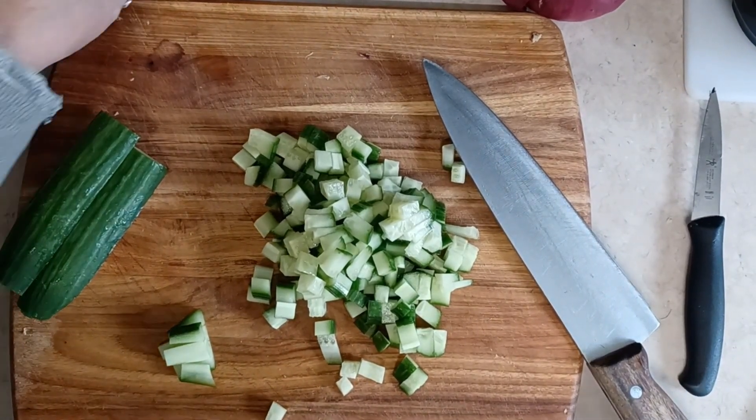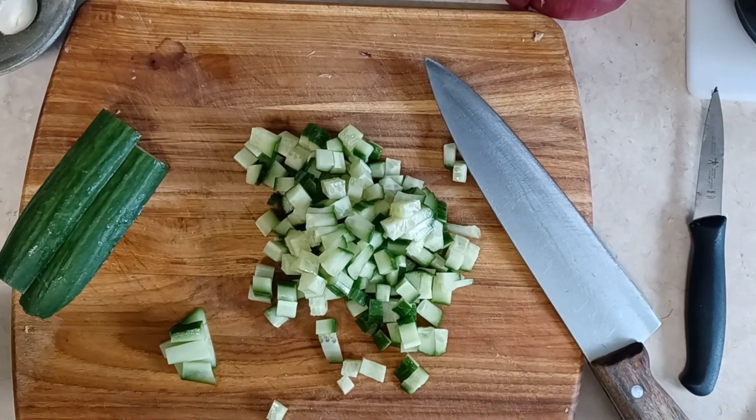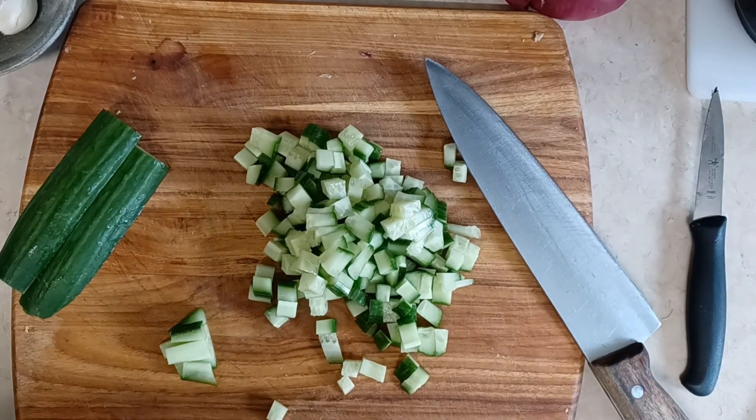Hey there! So today we are making an amazing salad — it's really more vegetable than it is greens — and I also want to give you a lot of tips on how to enjoy your salads more.